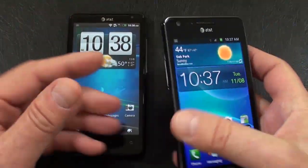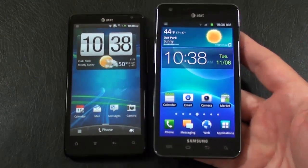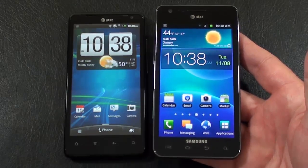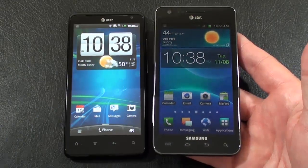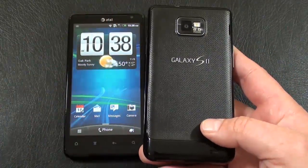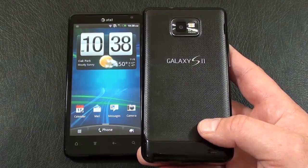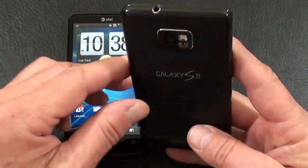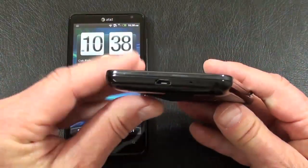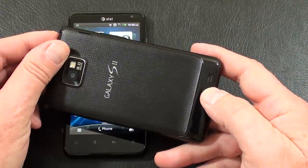Next up, the Galaxy S2. It weighs in at 121 grams, definitely the lighter of the two. It sports a 4.3-inch Super AMOLED Plus capacitive display with resolution of 480x800. It has a 2 megapixel front-facing camera in the upper left. Below the display are four touch-sensitive keys: main menu, home, back, and search. On the back: 8 megapixel camera with autofocus, LED flash, and 1080p video capture at 30 frames per second. Battery is a 1,600 mAh unit, also rated at 8 hours talk time. On top: 3.5mm headphone jack along with a microphone. Power and lock key on the right, micro USB and a second microphone on the bottom, volume rocker on the left, and the phone speaker is in the lower right-hand corner.